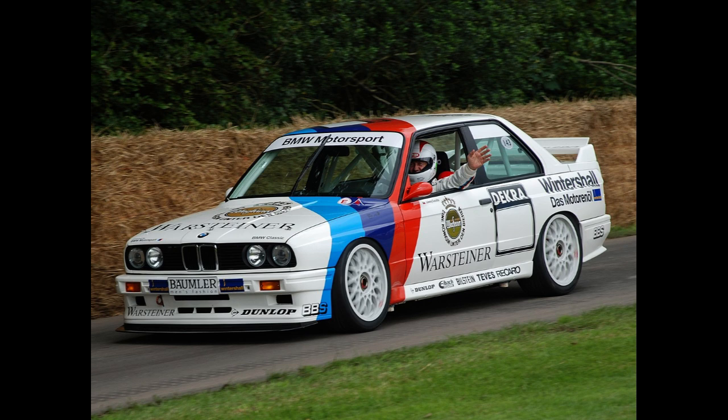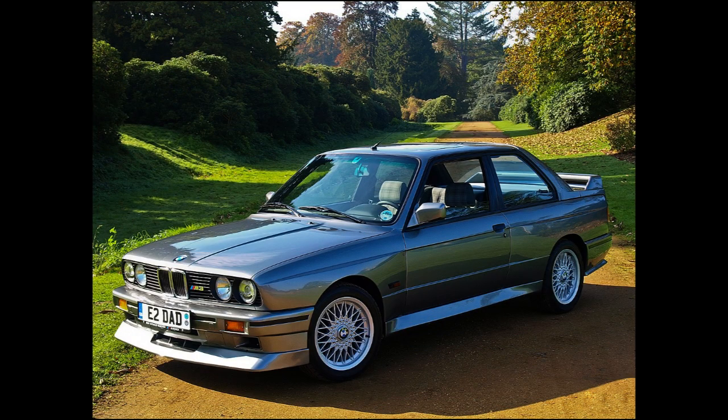Sport Evolution: A more powerful and lighter Sport Evolution model, sometimes referred to as EVO-3, with a limited production run of 600 units, was produced with an upgraded 2,467 cc (150.5 cu in) engine rated at 175 kW (238 PS / 235 hp) at 7,000 rpm and 240 Nm (177 lb·ft) at 4,750 rpm. The top speed was increased to 250 km/h (154 mph). Sport Evolution models have enlarged front bumper openings, an adjustable multi-position front splitter, and a rear wing. Brake cooling ducts were installed in place of front fog lights.